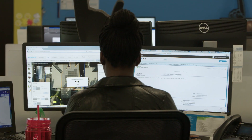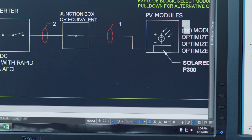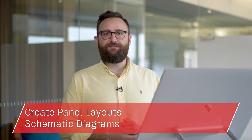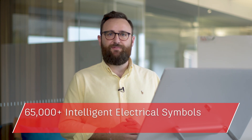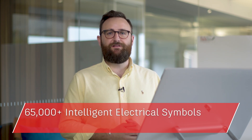Or maybe you wish you had features tailored to electrical design, enabling you to create, modify and document electrical control systems. By installing the included AutoCAD electrical tool set you can create panel layouts, schematic diagrams and other electrical drawings using a library of 65,000-plus intelligent electrical symbols.